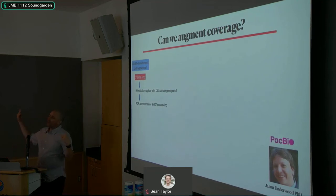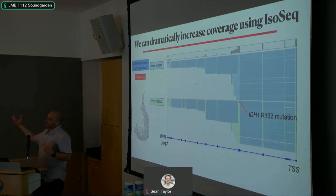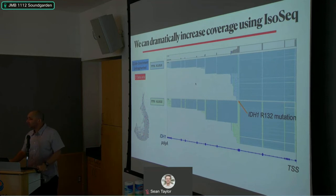We went back to the unfragmented library and, with the help of Jason Underwood — a principal scientist at PacBio — we're using hybridization capture to pull down those molecules and sequence them with long reads. We see nice 50% IDH1 mutant to wild-type ratios at the IDH1 locus. We're working on computational approaches to integrate PacBio long-read data with short-read data. This looks really promising for recovering molecules and increasing coverage over clinically important areas of the genome.